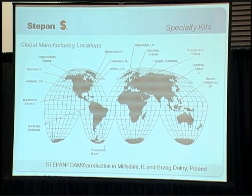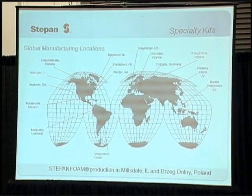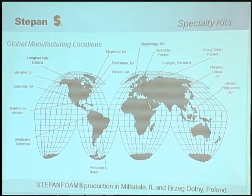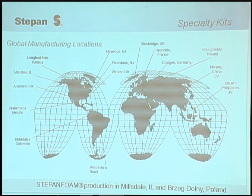We are a global company. Our specialty foams area, which is where we develop these insulation products, is located just south of Chicago in Joliet, Illinois, and also in Poland.